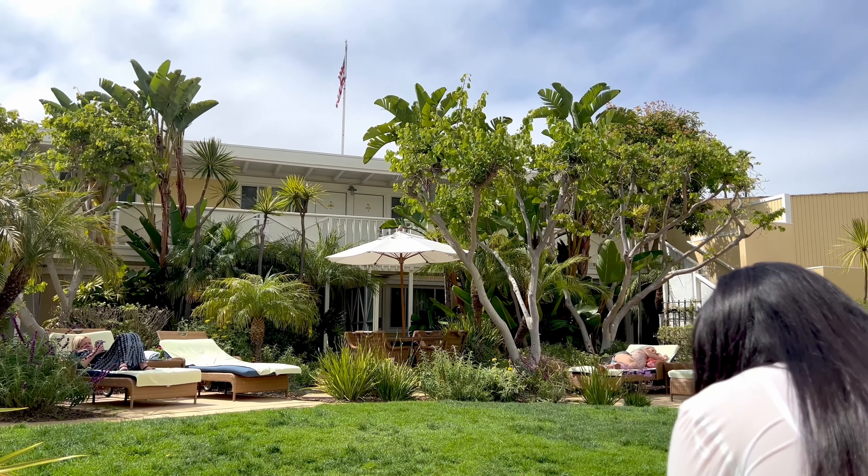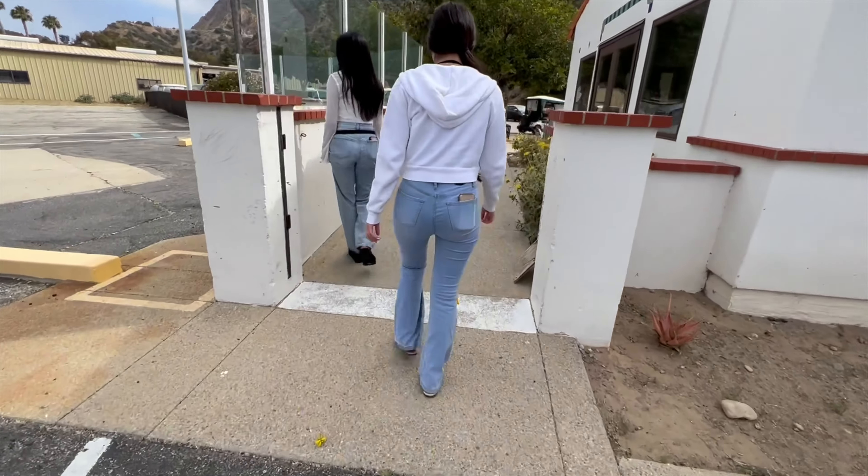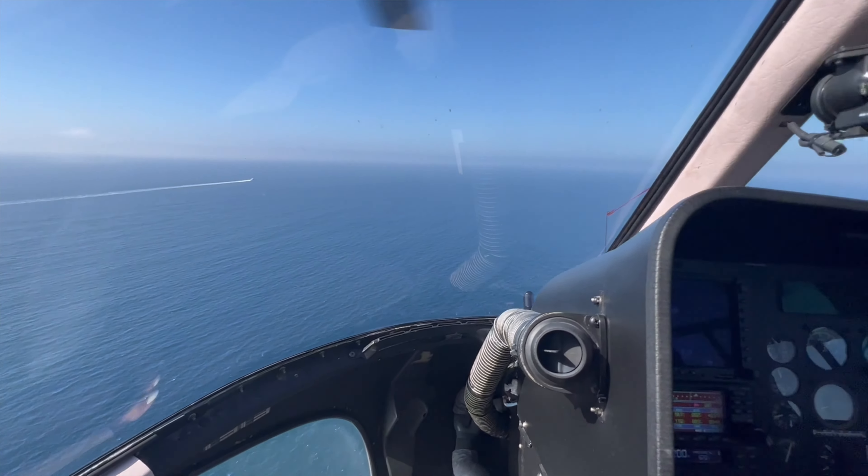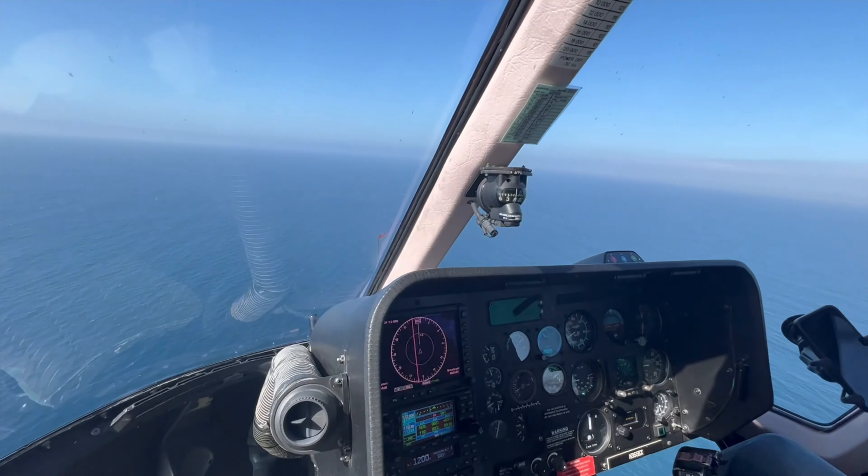We chilled until about two o'clock and then headed back to Long Beach. Kat and I got to sit in the front of the helicopter this time, which was such a great experience - the view was amazing.